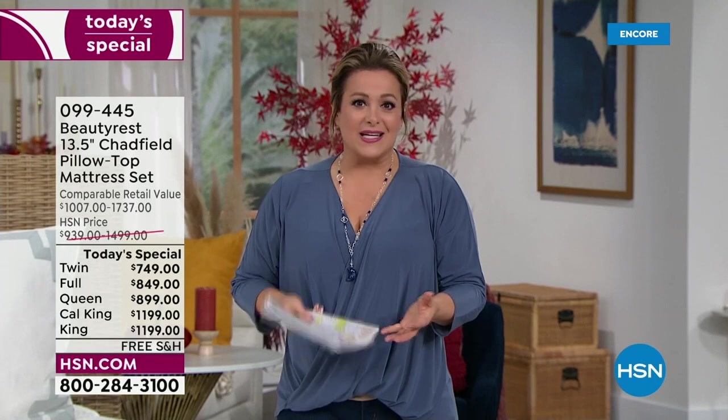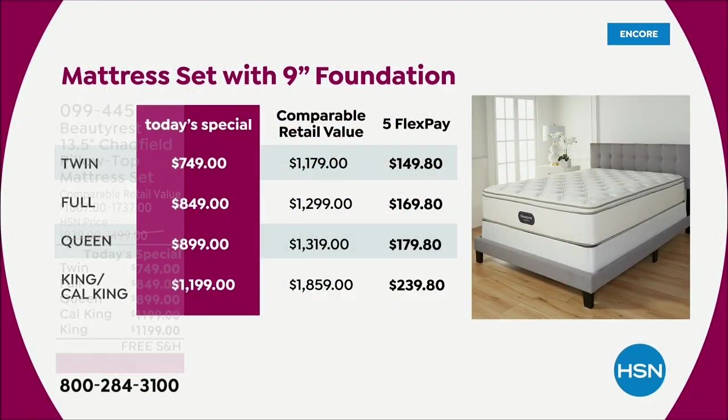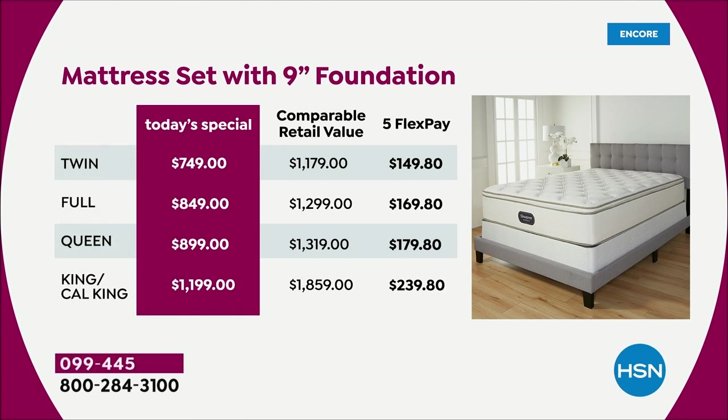What a luxury experience. It is that hybrid technology — all these wonderful layers of foam, plus the pocketed coils that Beautyrest invented. It's the best of both worlds. It is a more plush mattress with a 10-year warranty because it is built to last. It's almost like Beautyrest holds your hand and stands by this mattress for its entire lifespan. Five flex pay for anybody shopping with us right now, plus VIP financing where you get 18 months if you put it on your HSN credit card.